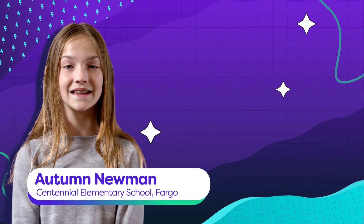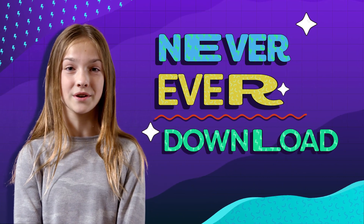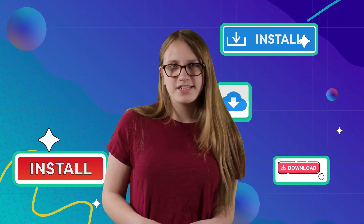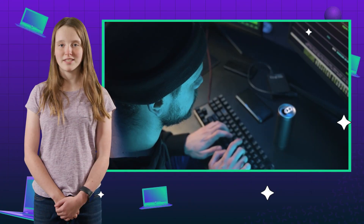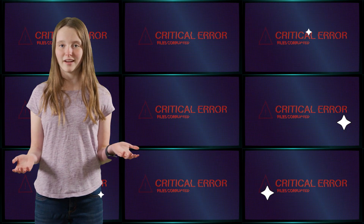So you know how the schools are always telling us to never, ever download or install any software onto our school Chromebooks? It's like under penalty of being banned from lunch or something, that we're never to click install. Like hackers are just waiting for us to innocently install a fun-sounding game. Well, the truth is there are bad people out there looking for ways to get onto your Chromebook and from there get into the school's computer systems and mess everything up.